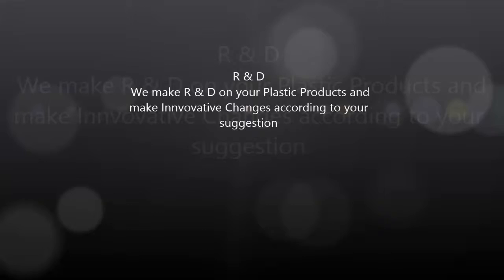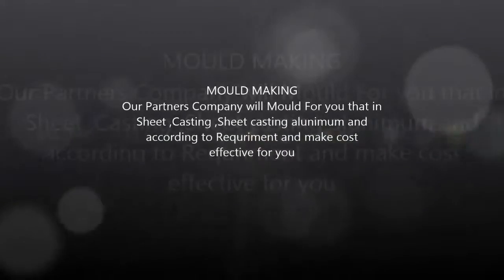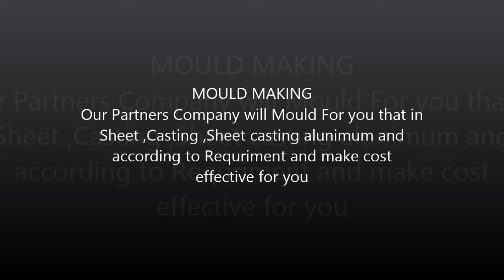R&D: We conduct R&D on your plastic products and make innovative changes according to your suggestions. Mold Making: Our partner company will make molds for you — sand casting, sheet casting, aluminum casting — and according to requirements, make cost-effective molds for you.